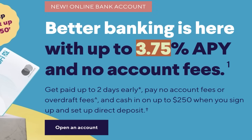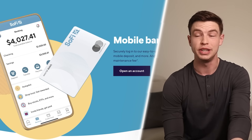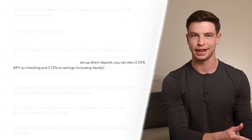Right now you can earn up to 3.75% APY with no account fees or minimum balances. When you open a SoFi online bank account, that comes with both a checking and a savings account open at the same time. To get that 3.75% rate, the catch is that you first need to set up direct deposit. After that, you'll earn 3.75% in your savings account, but only 2.5% in your checking account.